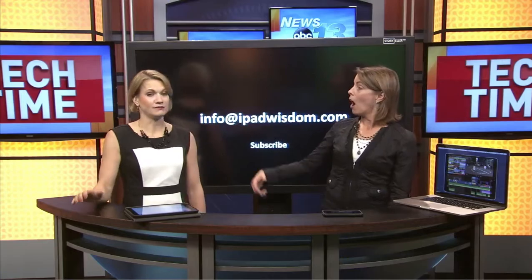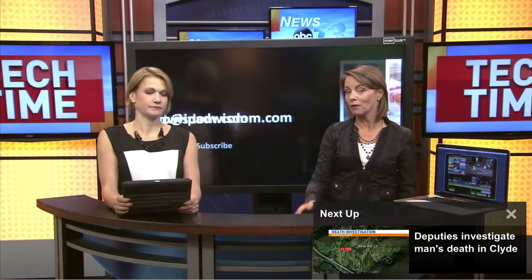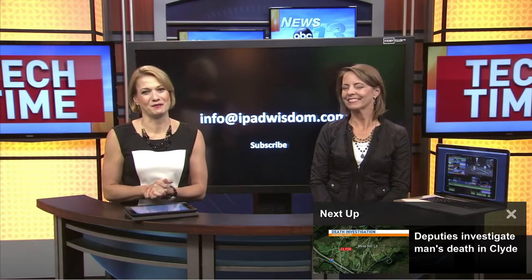All that information will be sent out at info@ipadwisdom.com. Also coming up this summer is Home Hacker Camp — science and tech camps including robotics and programming for kids. All the information about apps that Francie showcases is in the Tech Time section of WLOS.com.